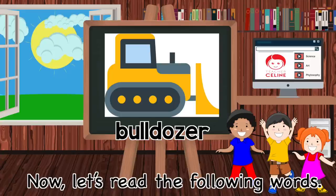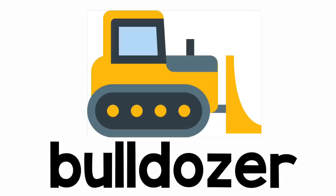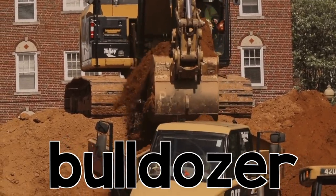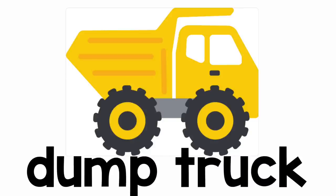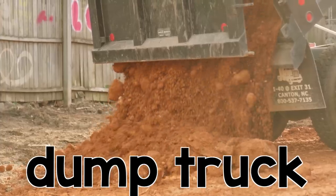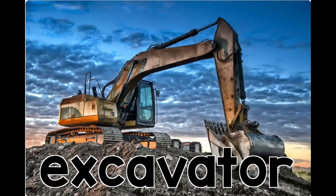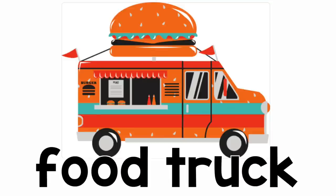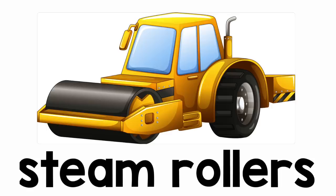Now let's read the following words — just follow teacher's lead. Bulldozer! Can we read it one more time? Bulldozer! Dump truck! Let's read it one more time — dump truck! Excavator! Excavator! Food truck! Can we read it one more time? Food truck! Steamrollers! Let's read it one more time — steamrollers!